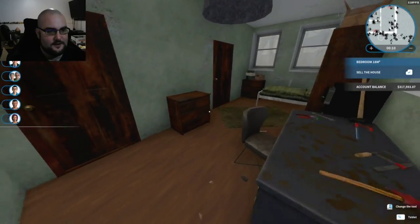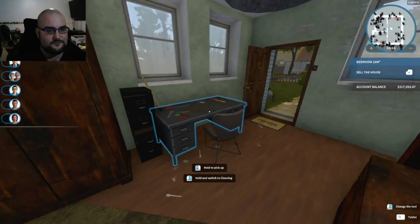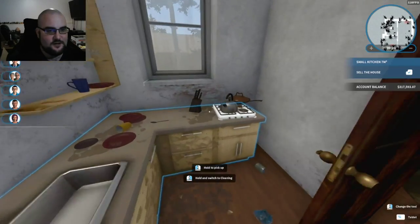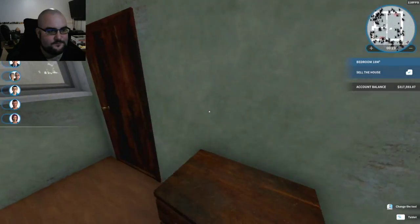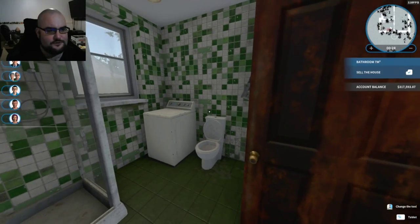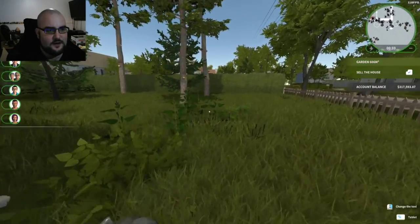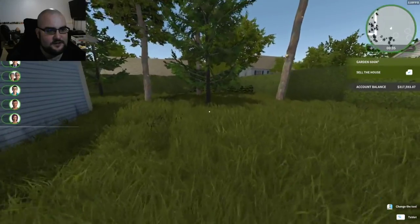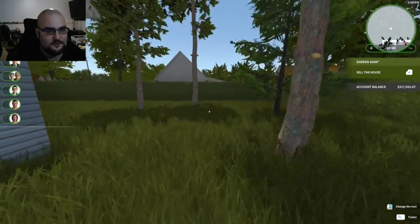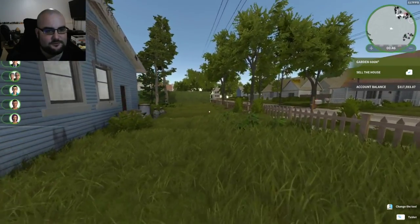Walking in the house, everything is pretty much run down. We've got a little bedroom-ish area with a little study, a kitchen in the back, and a bathroom — a very big bathroom for a small house. Outside we've got some trees we can cut down if we want. The house needs a good washing and the lawn needs mowing. There won't be too much to this one.